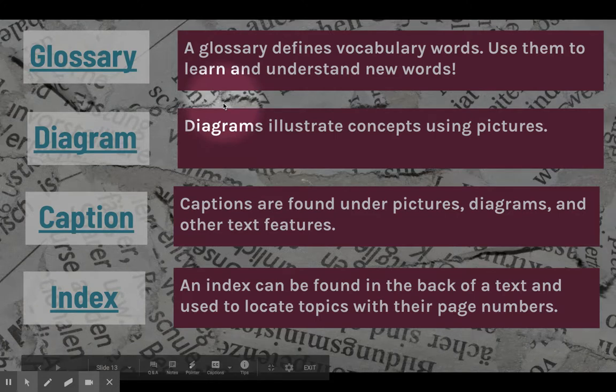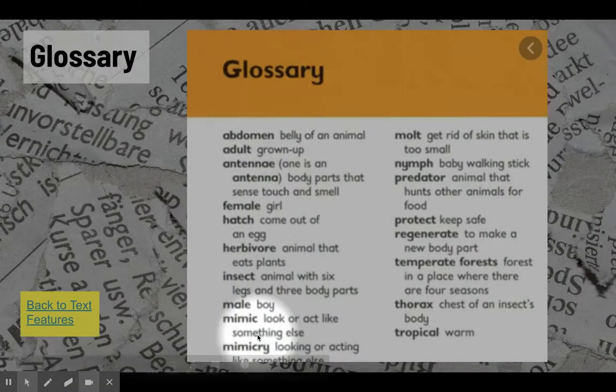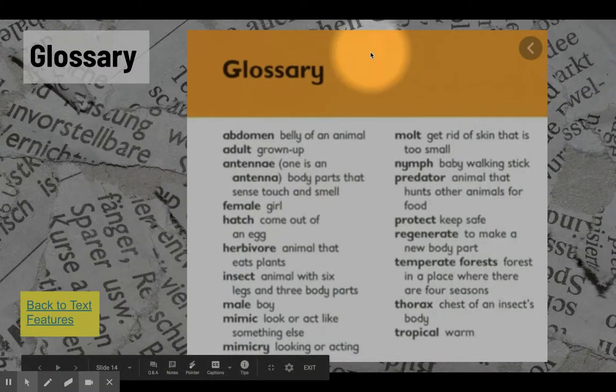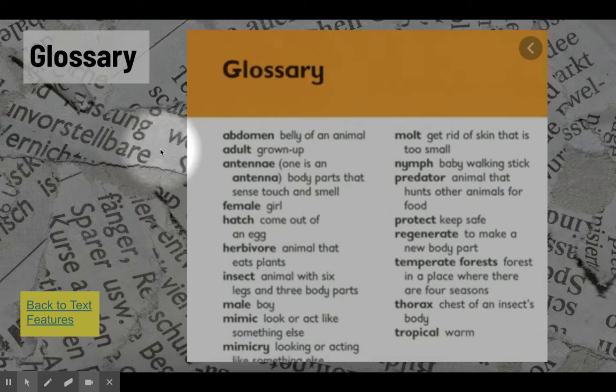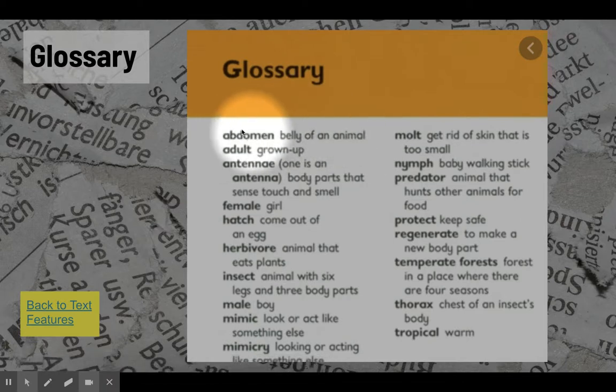Let's look at four other features of nonfiction texts that will help you better understand what you're going to read. The first term is glossary — a glossary defines vocabulary words, and you can use glossaries to learn and understand new words. Here's an example of a glossary, most likely from a science book, potentially biology. You're learning all about different parts of insects and seeing the definitions of bolded vocabulary terms. A glossary is very helpful when you're trying to understand the general or main idea of a text and also practice specific keywords.